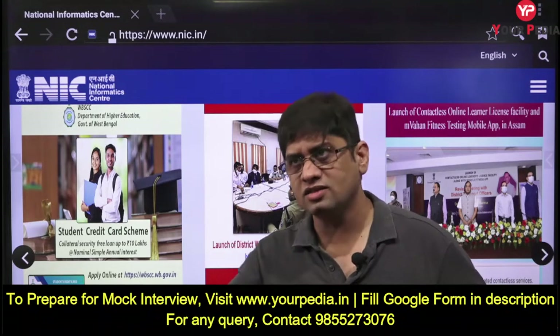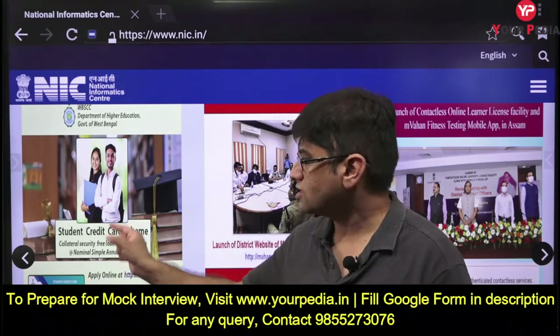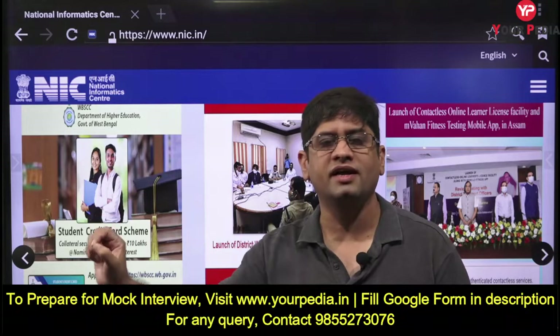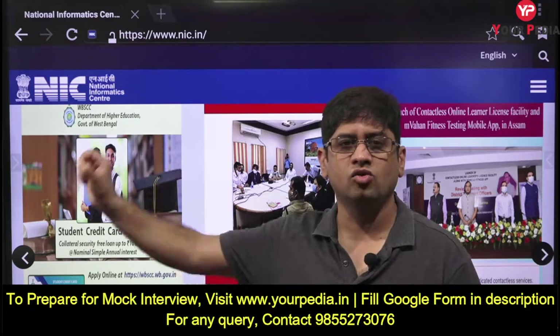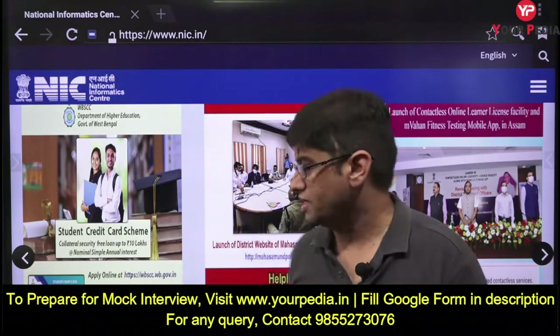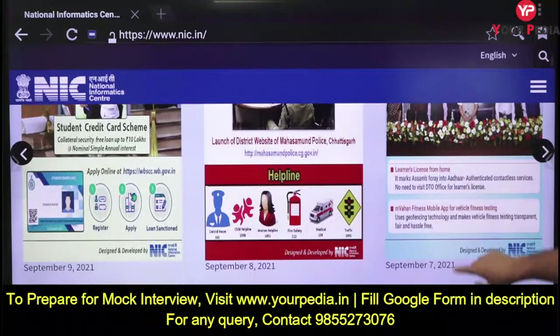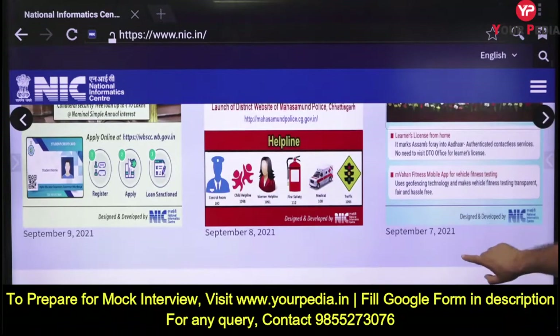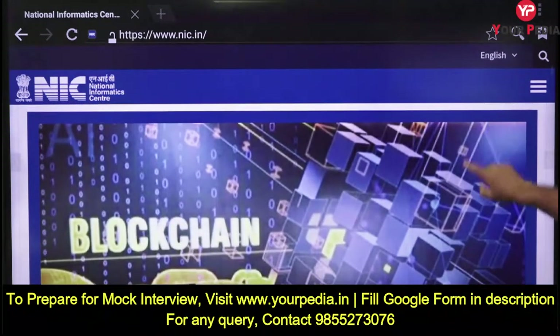This is actually provided by NIC. The moment you write in your copy 'Student Credit Card Scheme - collateral-free loan up to ten lakh rupees,' that will make an imprint in your mind. This may be very specific to particular states, so keep moving forward. Now we come to something very important: blockchain technology.